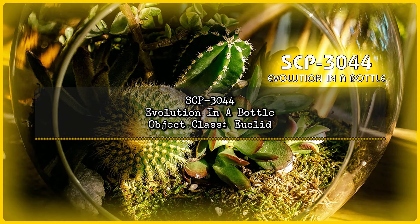SCP-3044. Evolution in a Bottle. Object Class: Euclid.